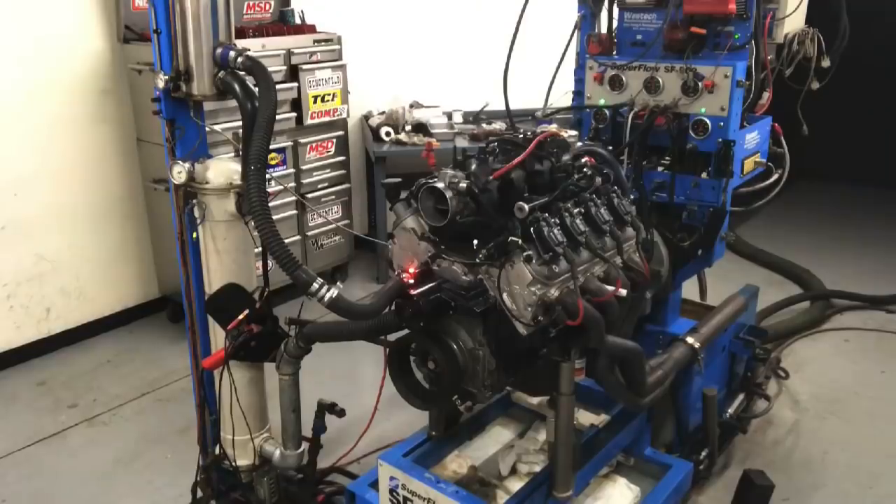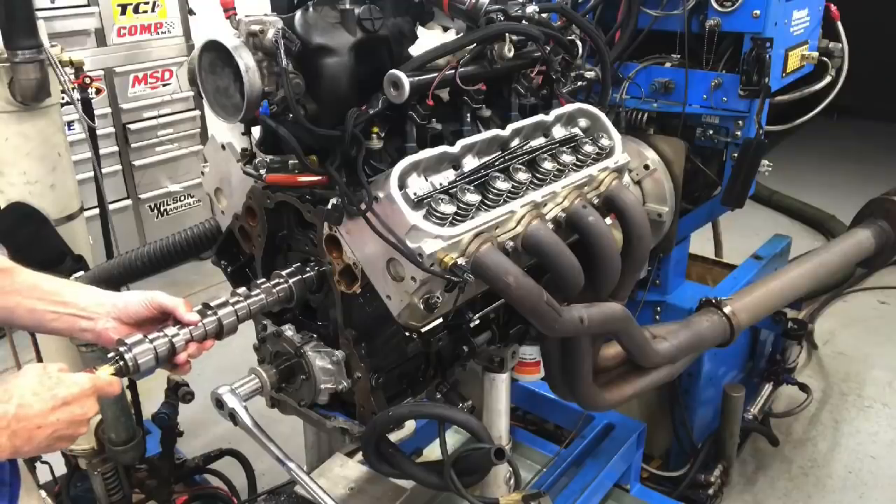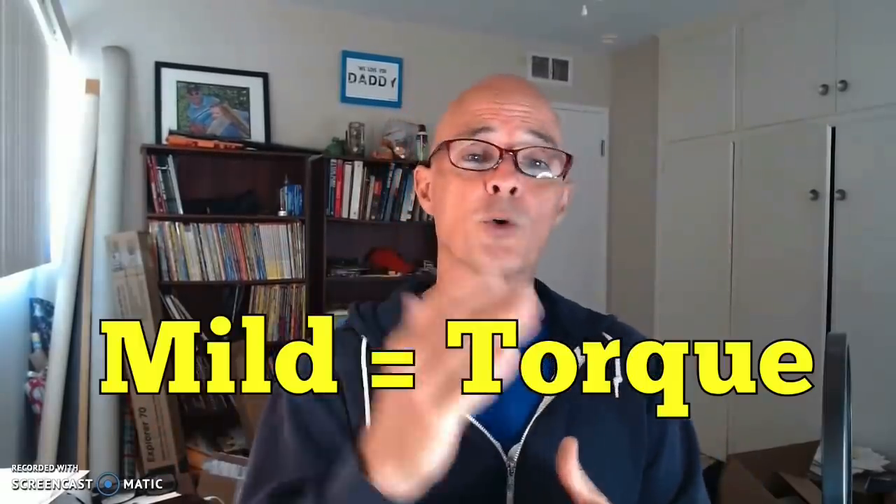Hey guys, Richard Holdner here. Here's a question for all the LS guys: who wants more torque? Actually, that might not be the right question — every LS guy wants more torque. The real question is: is that even the right question? In this video we're going to answer a number of different questions. The first and most obvious is do you want more torque — and the answer is always yes. But the next question is how do you get more torque? We're going to look at how we get more torque with cam timing. The obvious answer is put a small mild camshaft in it, because as everybody knows a small mild camshaft makes more torque than a bigger wilder camshaft. The reality is that might not always be true — sometimes the bigger cam makes more torque. The question isn't which one makes more torque; the question is where does it make more torque.